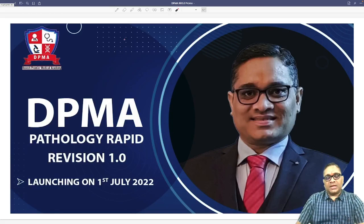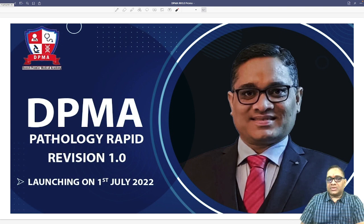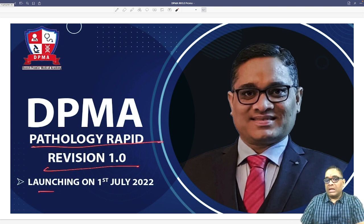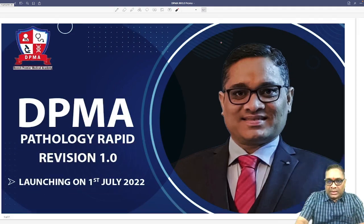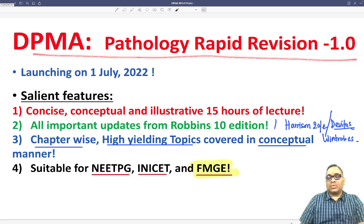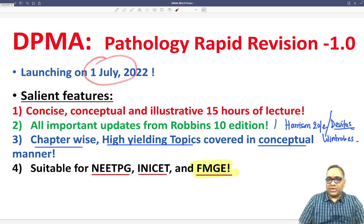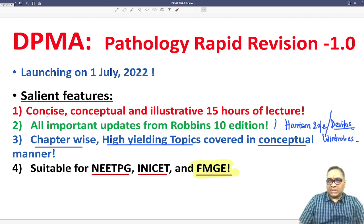Hello dear students, I'm very happy to announce that DPMA is going to release Pathology Rapid Revision 1.0 on 1st of July 2022. This course has salient features covering all the important topics which have been asked in the last five to seven years, and it is concise, conceptual, and illustrative.